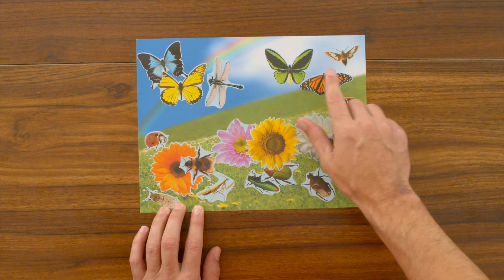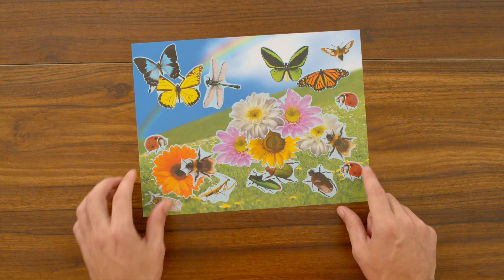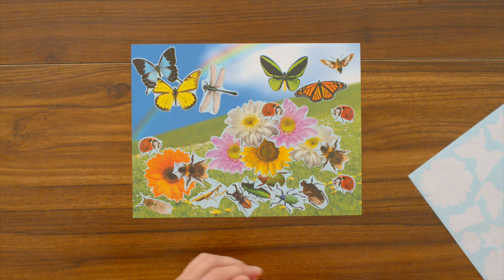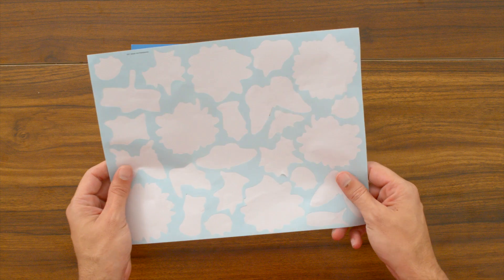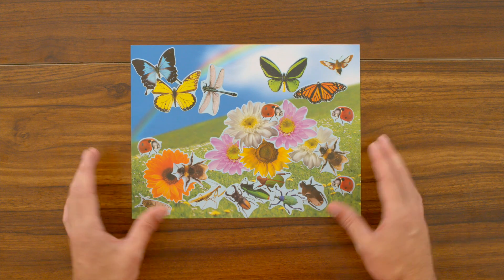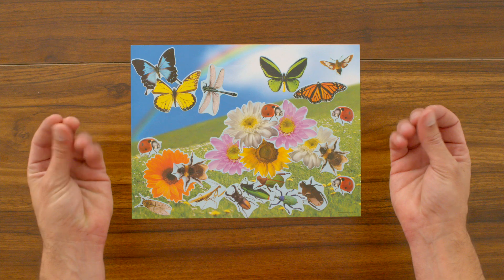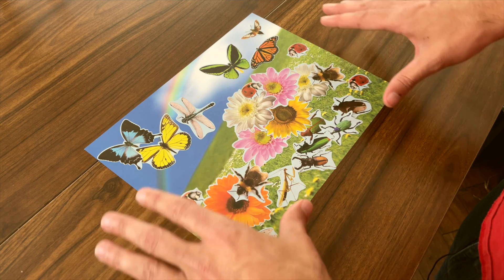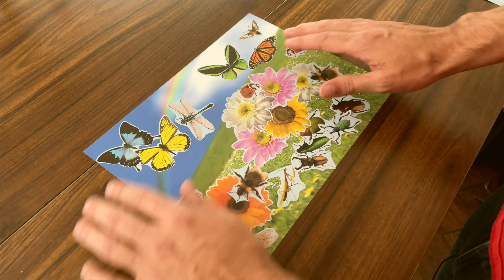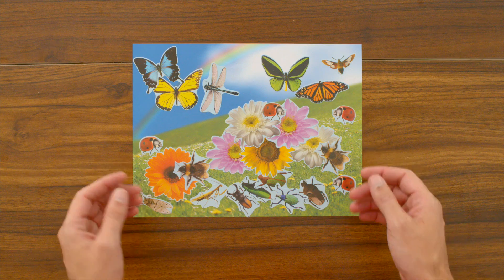And there's no wrong way to do this exercise. Wow, look at that! We used all of the stickers. Bug stickers are a great way to practice our fine motor skills and develop our cognitive skills by naming each sticker as we place it down on the paper. Great job!